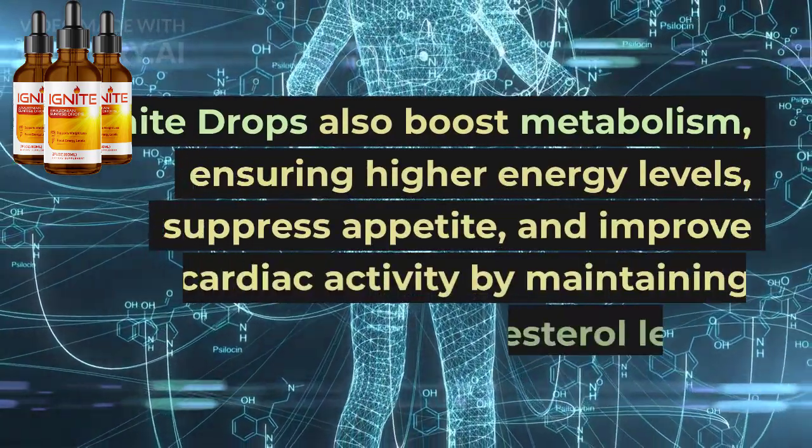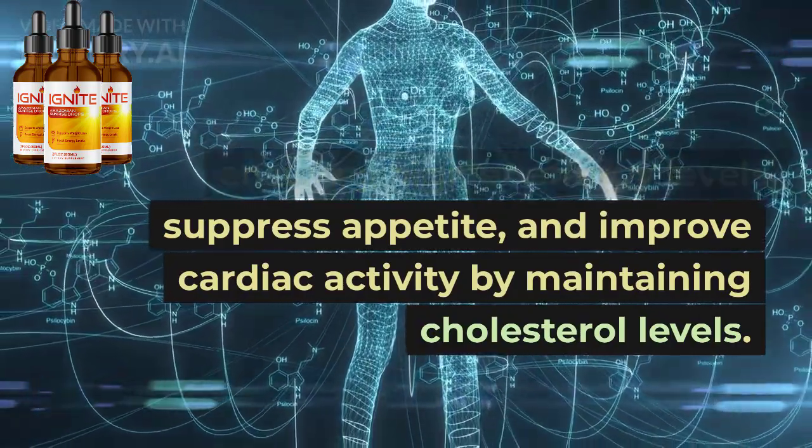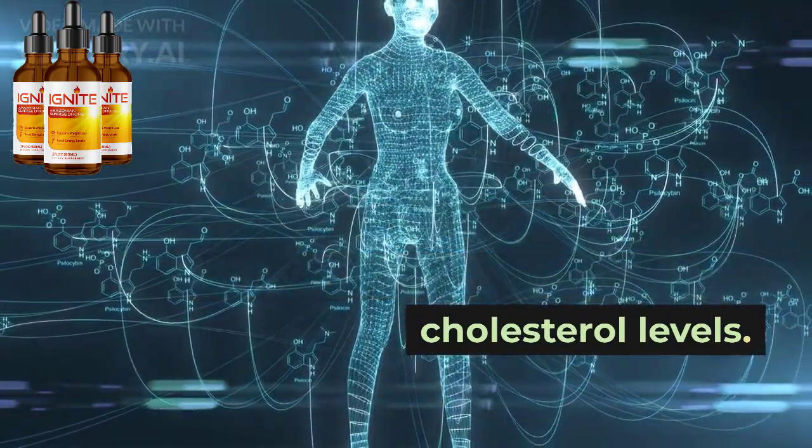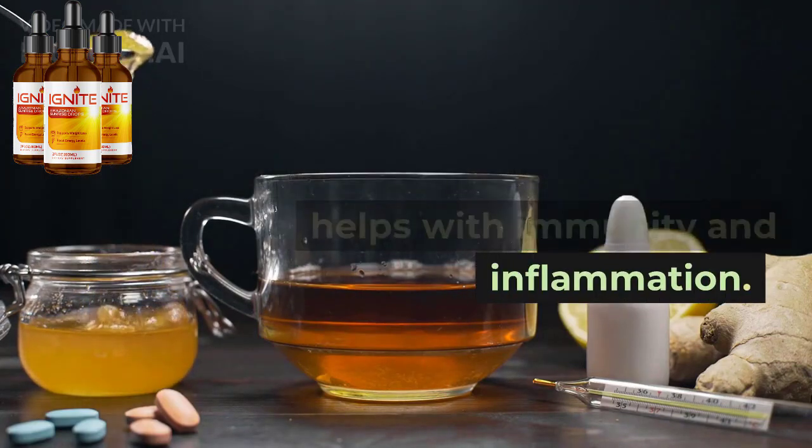Ignite Drops also boost metabolism, ensuring higher energy levels, suppress appetite, and improve cardiac activity by maintaining cholesterol levels. It also maintains sugar levels and helps with immunity and inflammation.